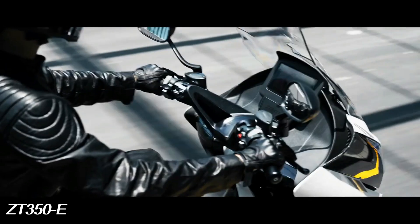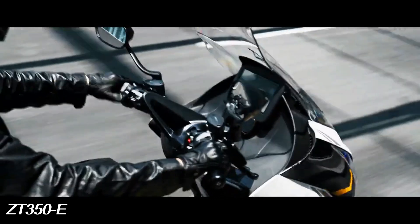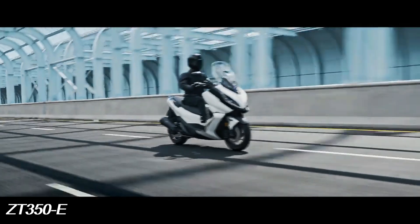The electric windshield is wider and taller, channeling the front wind over your head for comfortable long-distance travel.